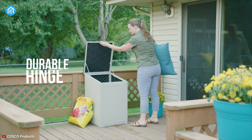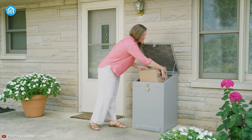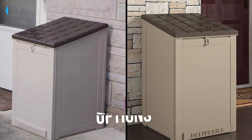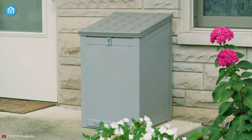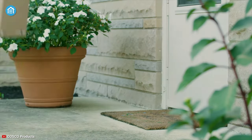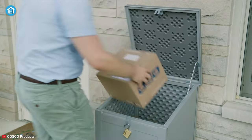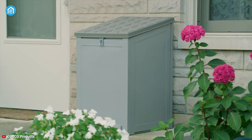The durable hinge can hold the lid open without any assistance, ensuring you can easily access your parcel. There are two color options available: light gray siding with a darker gray roof, and tan siding with a dark brown roof. Both are designed to complement every decor. From holiday packages to garden supplies, the Costco outdoor parcel drop box is large enough to hold multiple packages and be a stylish addition to your home.